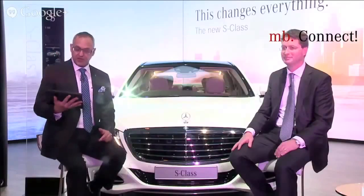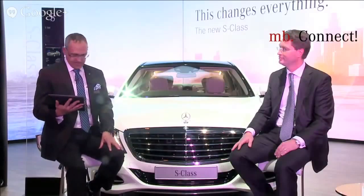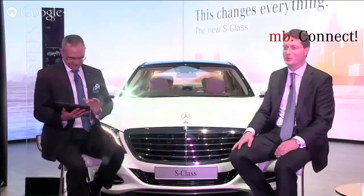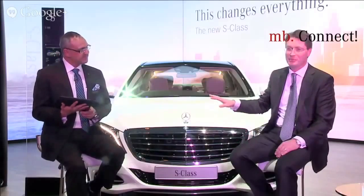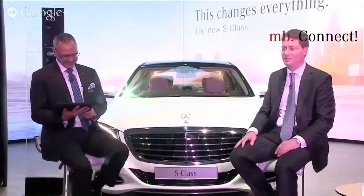Rahul Shah asks, do you have any plans to enter the motorcycle segment, as other car manufacturers seem to be doing? Mercedes-Benz is four wheels and not two wheels. So we will focus on making the best cars in the world and at this stage have no plans to do anything in the motorcycle business.